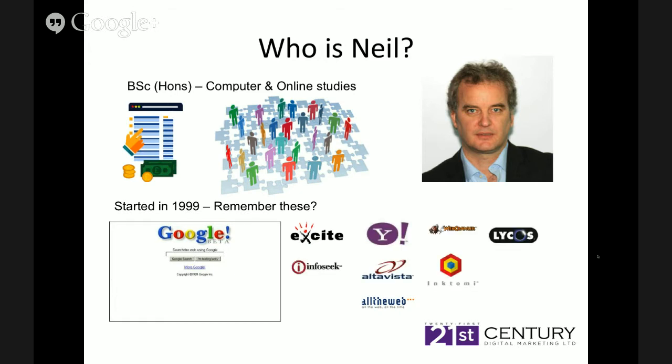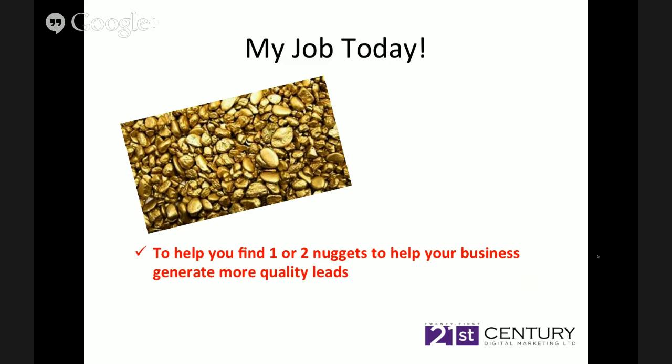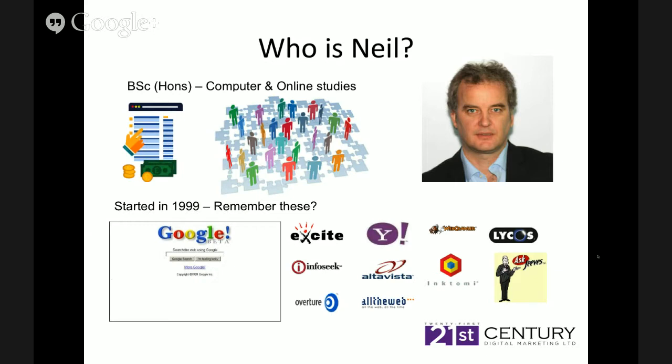We needed to stay one step ahead of the designers and programmers. So we took an interest in how people use the internet — the more our competitors were looking at design, the more we were looking at search and web usability. We saw the web was developing standards and fitted to those standards, realising the SEO benefits. Along came SEO. Initially it was easy — too easy — which is why there was an induction of black hat techniques. We were white hat and always have been — ethical in the way we do things. We got traffic to the website fairly easily and realised we needed to focus on conversion.